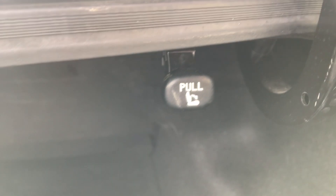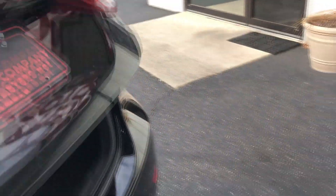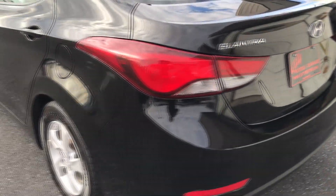You have your quick releases on each side that go to your 60-40 split folding rear seat. You can actually pull those levers and release that without having to get into the car. Really good feature.